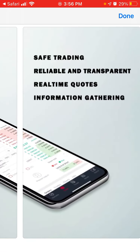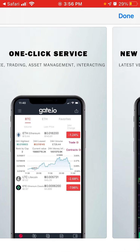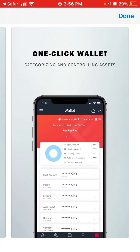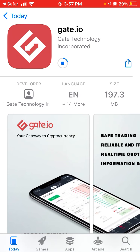The app features save trends, reliable transparent real-time quotes, information gathering, one-click service, candlestick chart data analysis, and a one-click wallet. There is also a crypto wallet here, so let's install it and see how it works — it's 197 megabytes.